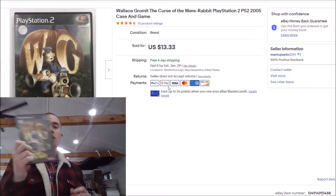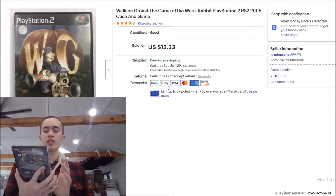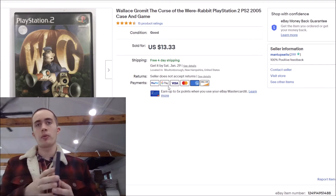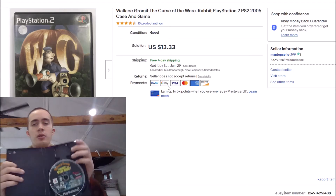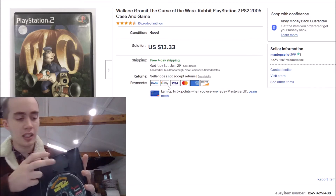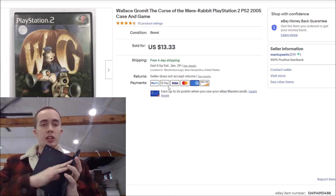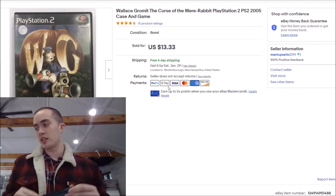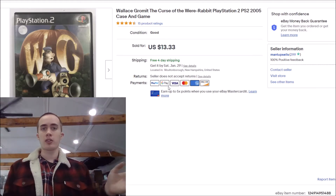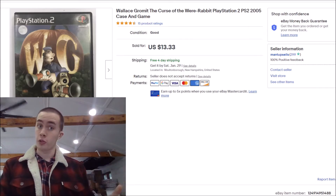On to a video game — we have Wallace and Gromit and the Curse of the Were-Rabbit, a PlayStation 2 game. Always keep an eye out for games, guys; they're definitely normally worth it. No manual on this one — you always want to make sure you're looking for a manual. And sometimes I've had the occasional memory card up here. If you have a memory card, even if the game itself is bad, get it for the memory card. Because old consoles weren't able to store their own data, so you had to have these external chips, which are definitely super valuable today.